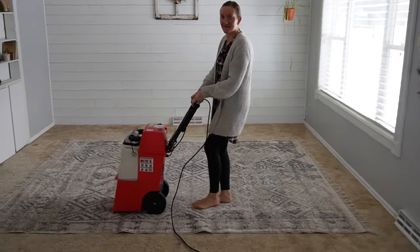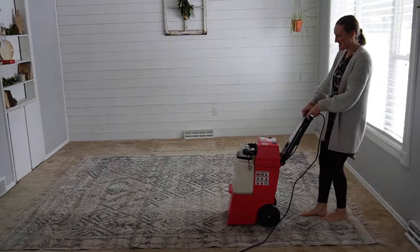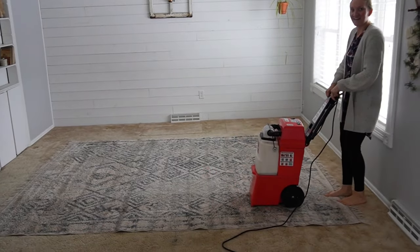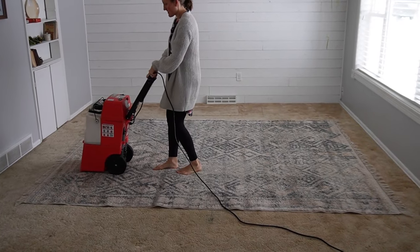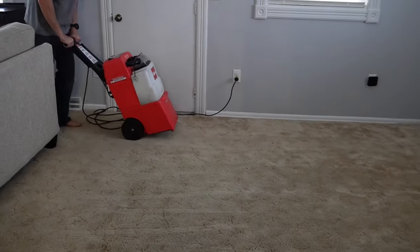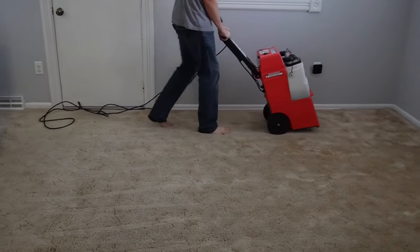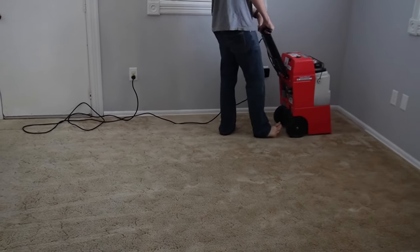We rented a carpet cleaner from our local Ace Hardware. I cleaned some of the carpets, my husband did some, and I did the rug in our space and then also cleaned the carpet under it. It just felt so good to get everything clean. The water was just disgusting when we would dump it out, so just so good to get that cleaned up.